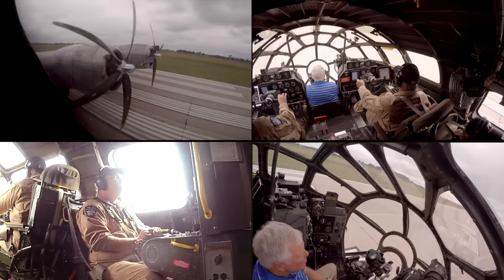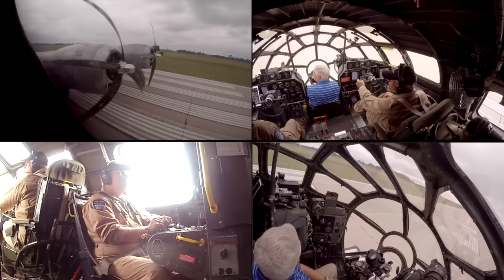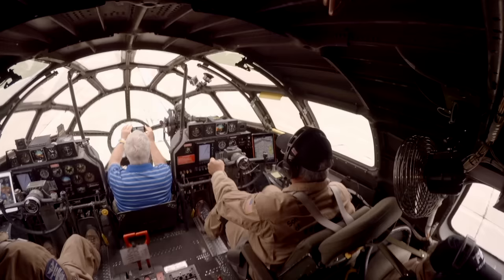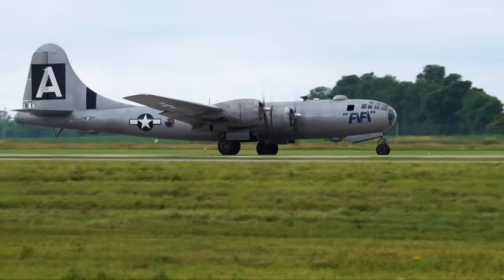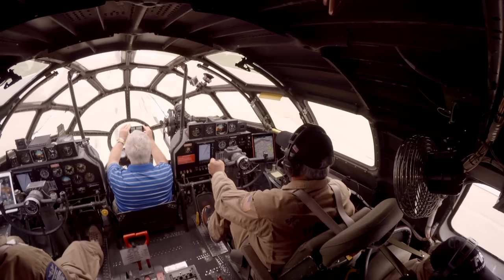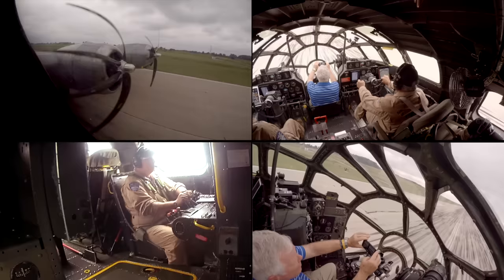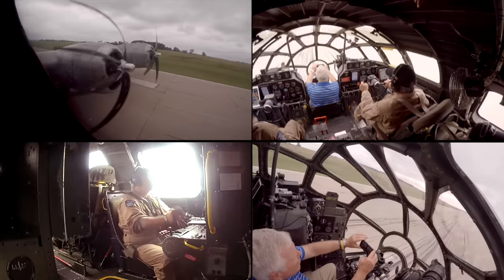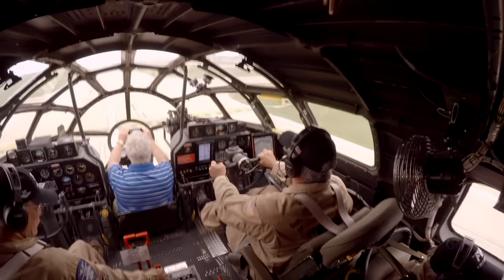Alright Rick, stand up please. Stand up — 30 inches. 30. Max power, max power. Airspeed alive both sides. 100 knots, there's 100 knots. Going 120. 125. Gear up, positive rate. Gear's coming up.